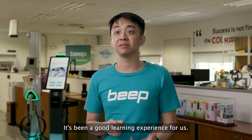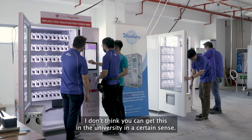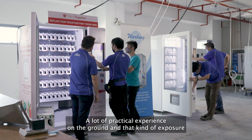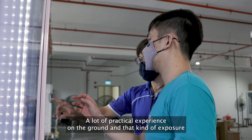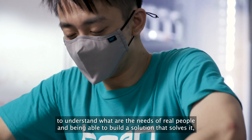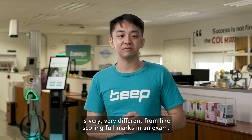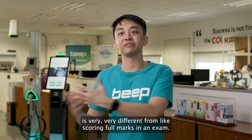It's been a good learning experience for us. I don't think you can get this in a university in a certain sense. A lot of practical experience on the ground, and that kind of exposure to understand the needs of real people and being able to build a solution that solves it, is very, very different from just scoring full marks in an exam.